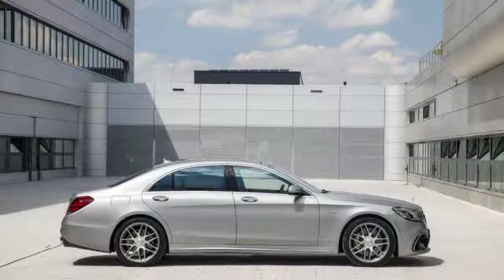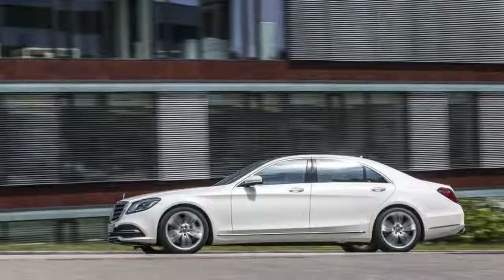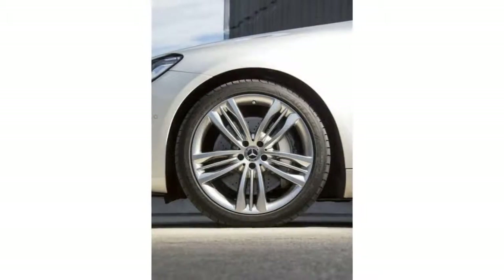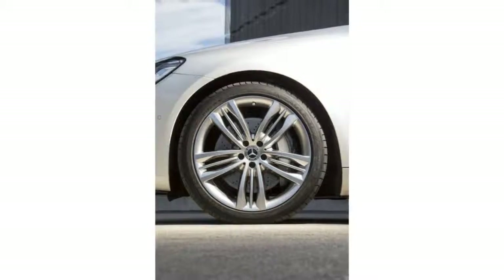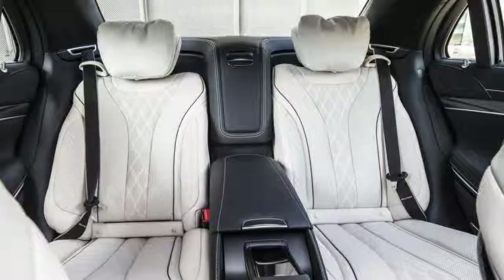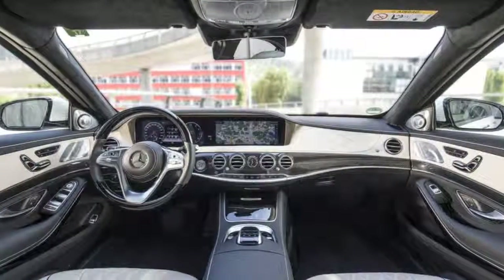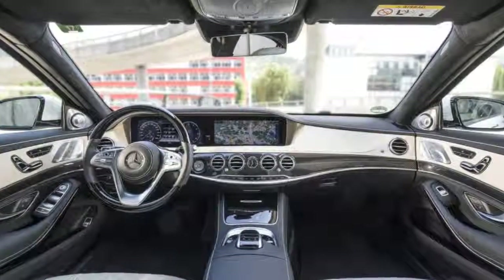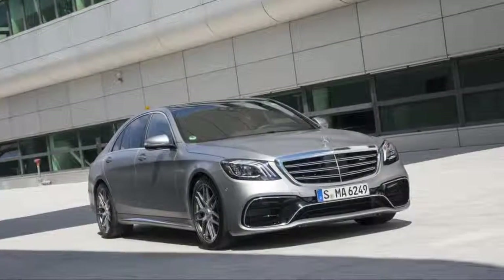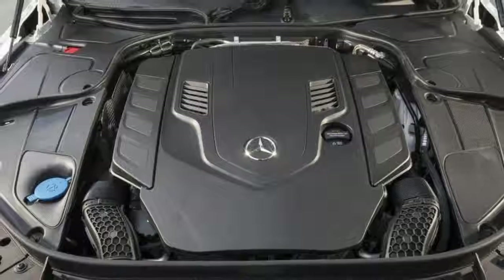The new 4.0-liter V8 packs its two turbos in the V between the cylinder banks, aided by exhaust ports on the inboard part of the head, and it's equipped with cylinder deactivation to run as a four during steady-state, light-load operation. It makes 469 peak HP — 20 more than the old 4.7 — with the same 516 lb-ft torque and nearly a 10 percent improvement in specific fuel consumption, according to Storp. He calls it one of the world's most economical V8 petrol engines. EPA ratings are pending.